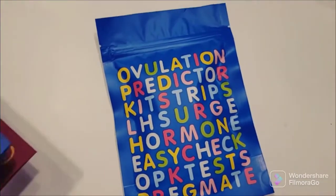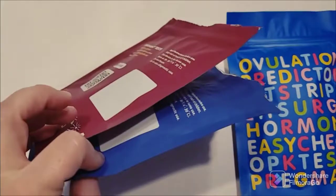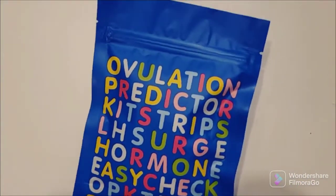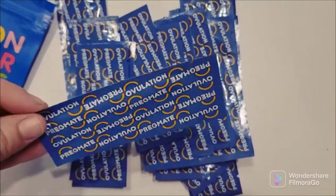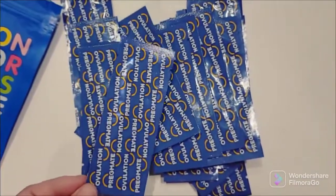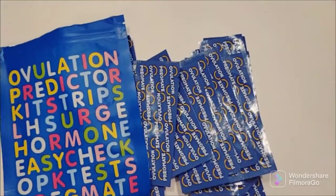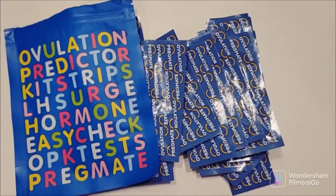Yeah, I got it today — that came pretty quick. So if you want to get a little freebie, you'll have to order from here. I opened it up and it is the same ovulation tests as the other packaging, and they give you 25 for free. Not bad. I think I spent $16 on that kit from Amazon for the pregnancy test and the ovulation test.